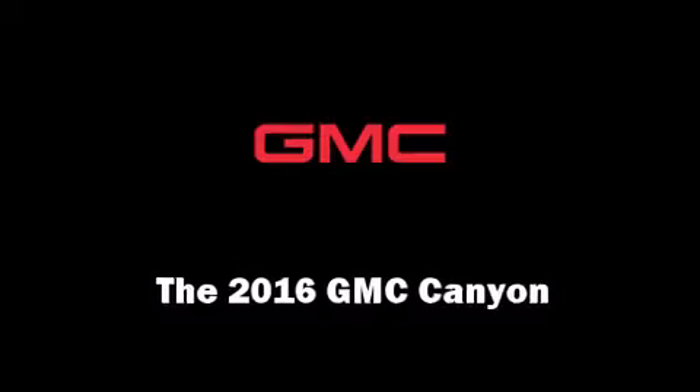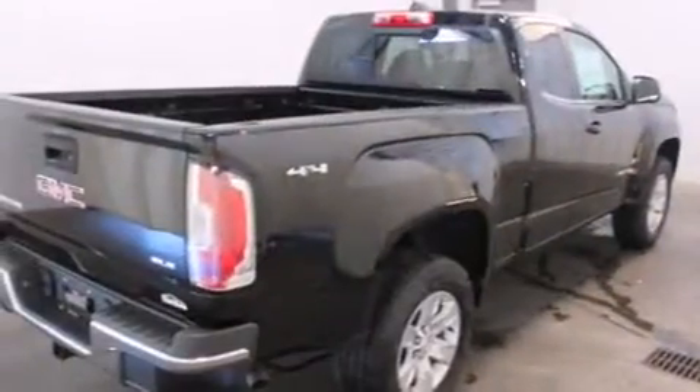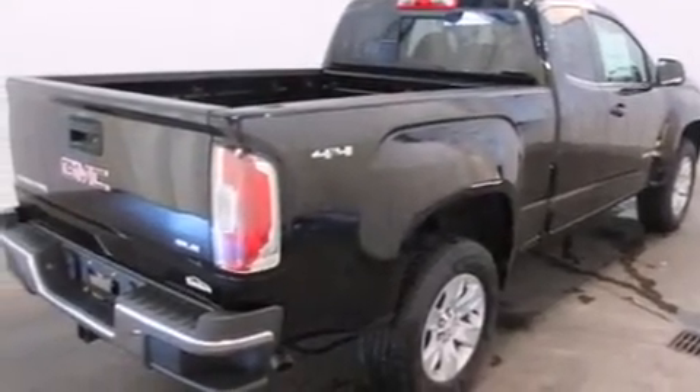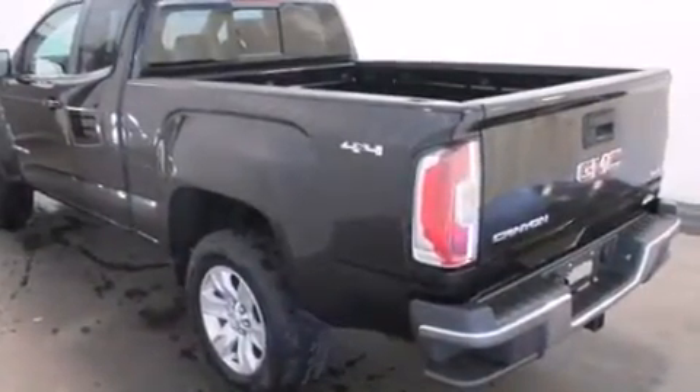The 2016 GMC Canyon. This four-door, four-passenger truck provides a satisfying ride for all passengers. It features an automatic transmission, four-wheel drive, and a refined six-cylinder engine.